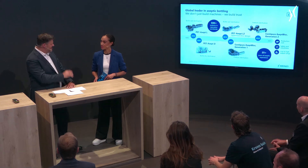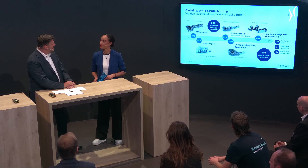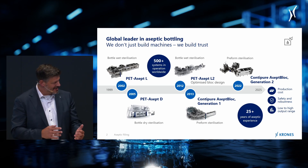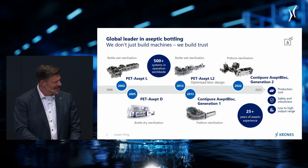There is no looking forward without looking back. So where do we come from? What have we done in the last basically 25 years of aseptic technology within Krones? We started with wet aseptic, which was common back then — wet bottle sterilization using a lot of peracetic acid, water, and media. The motivation was to reduce that media consumption.